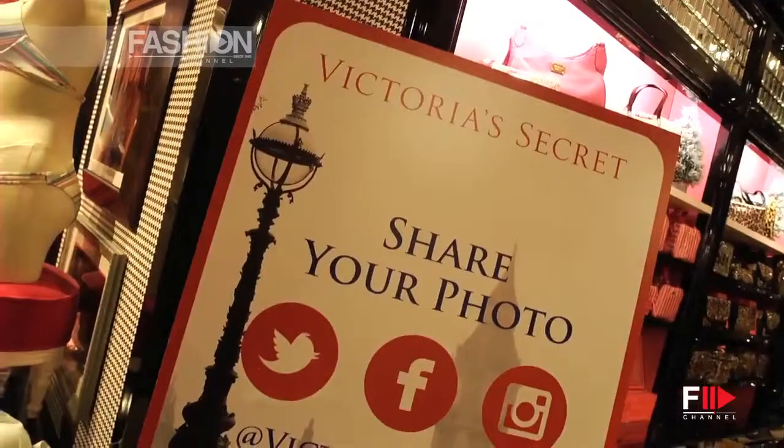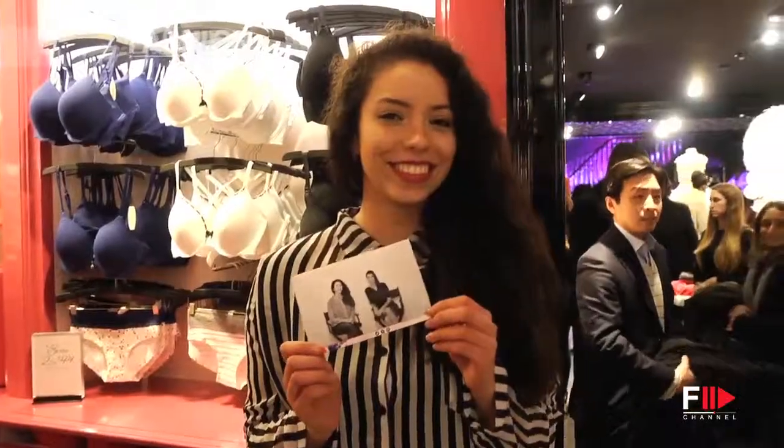I've always wanted to meet her and she's probably my idol. I had a great time in the new Victoria's Secret store in London. I met some great customers here, and I wish you happy holidays.